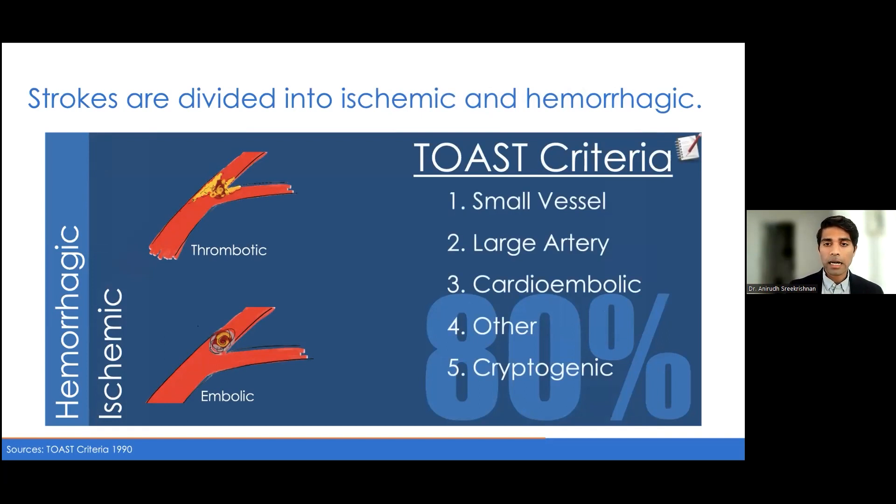In the 1990s, the field of vascular neurology developed the TOAST criteria, a gross characterization of the different etiologies of stroke. This criteria has gotten somewhat outdated, but it highlights the three most common etiologies: small vessel disease; large artery or artery-to-artery disease, where a clot from one artery travels downstream to another; and cardioembolic, where a clot forms in or around the heart and travels into the brain.